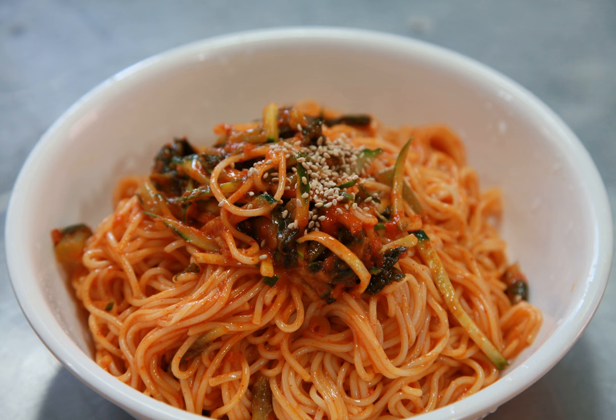Bibim guksu, or spicy noodles, is a cold dish made with very thin wheat flour noodles called somian with added flavorings. It is one of the most popular traditional noodle dishes in Korean cuisine and especially popular during summer.